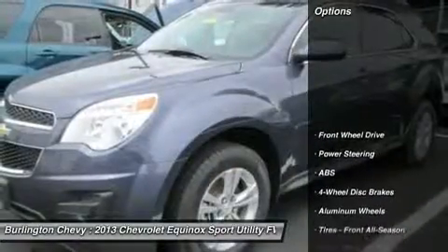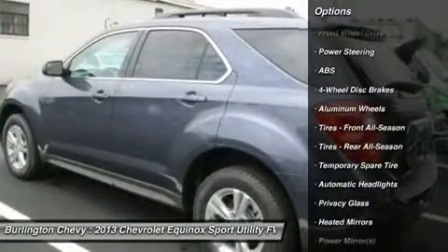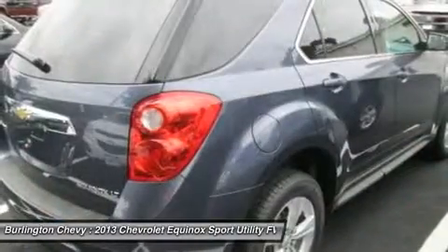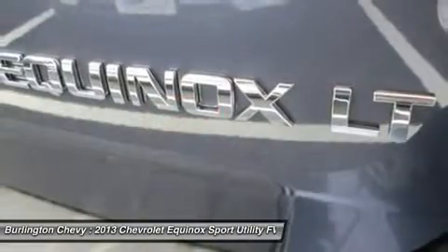Here are some of this vehicle's great options: traction control, steering wheel audio controls, anti-lock braking system, stability control, air conditioning, power steering, adjustable steering wheel, keyless entry, aluminum wheels, floor mats.